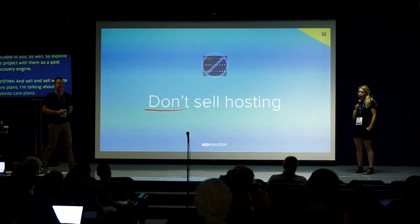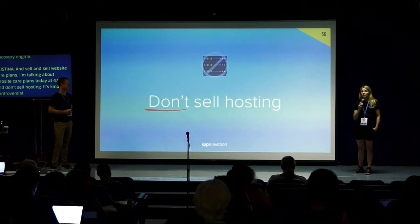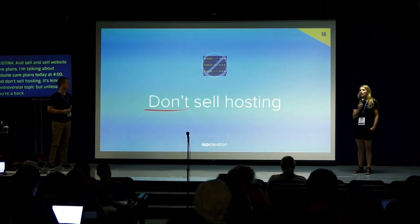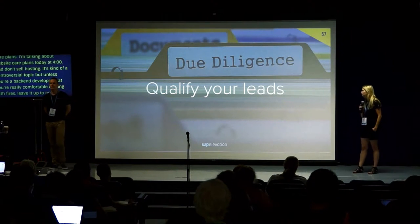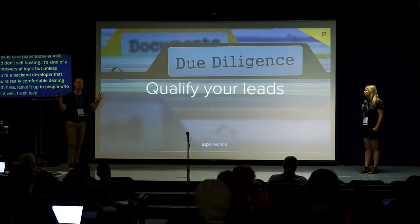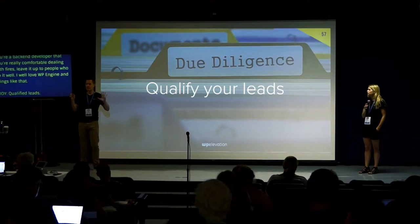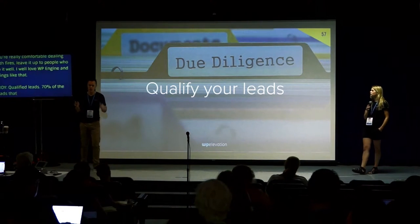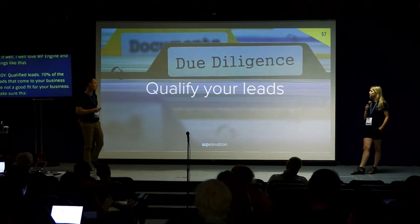Don't sell hosting — it's a bit of a controversial topic, but unless you're a back-end developer very comfortable dealing with fires, leave that to the people who do it well; I really like WP Engine for that. Qualify your leads: about 70% of leads coming into your business are not right for the business. Qualify your leads — make sure they're a good fit, they've got a good project, a good budget, and they're going to respect your processes.